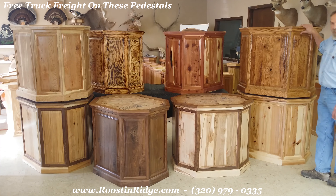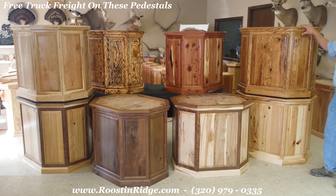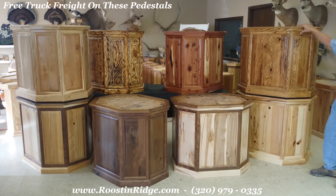Over here what we have is the rustic oak raised panel pedestal. Again three-quarter inch recess, bottoms are installed. They're all ready to go as soon as you take them out of a crate.